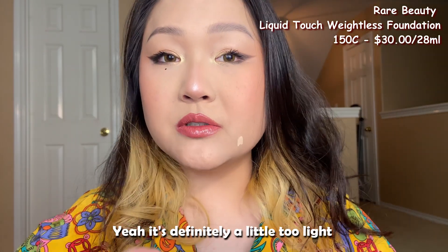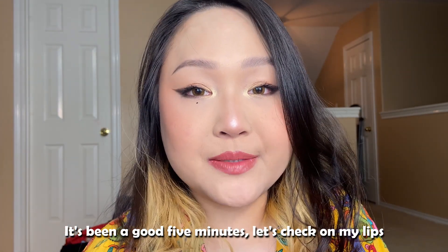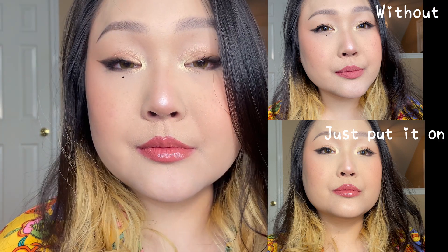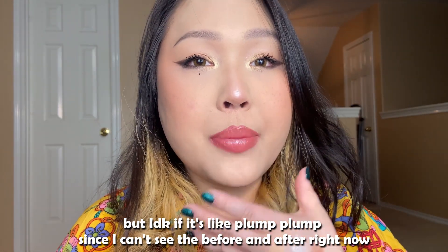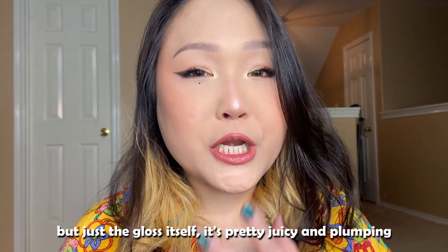Yeah, it's definitely a little too light, but I'll definitely try it out properly. After about five minutes, let's check on the lips. I definitely like the gloss — the tingling sensation is not too bad. I don't know if I can see a dramatic plump since I don't have a clear before-and-after, but the gloss itself is pretty juicy and plumping.